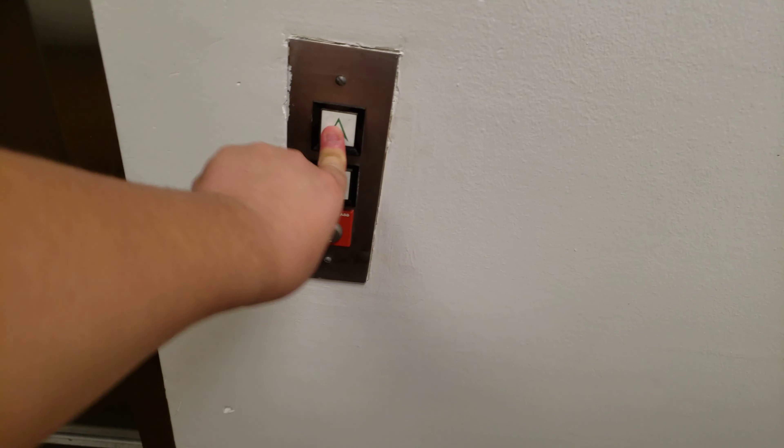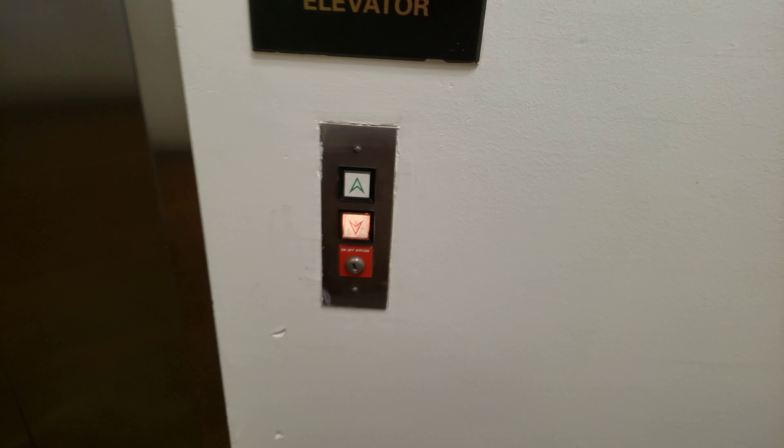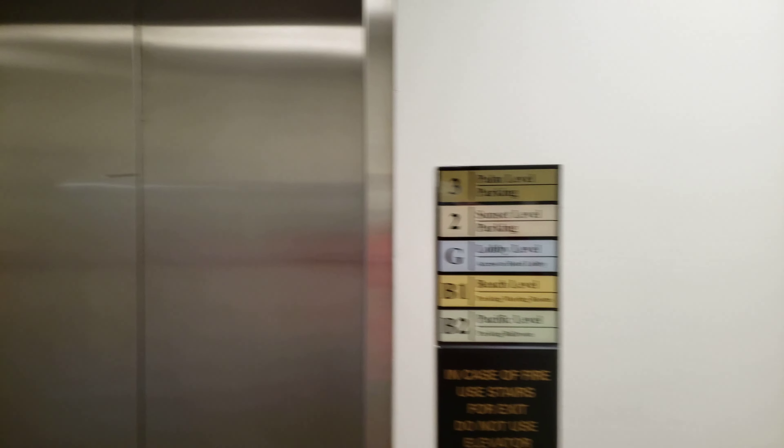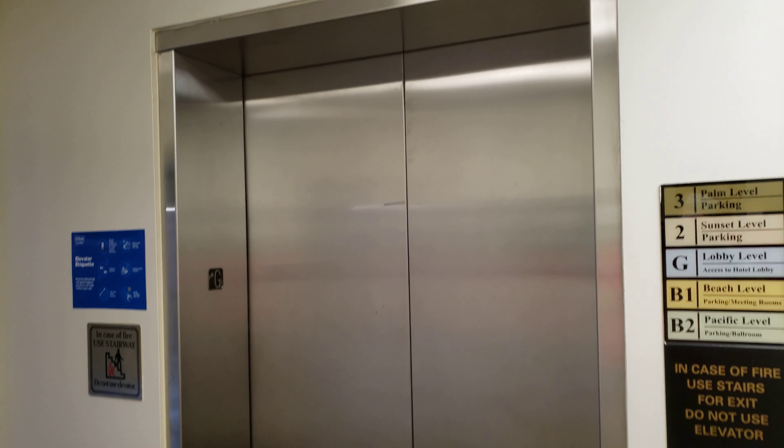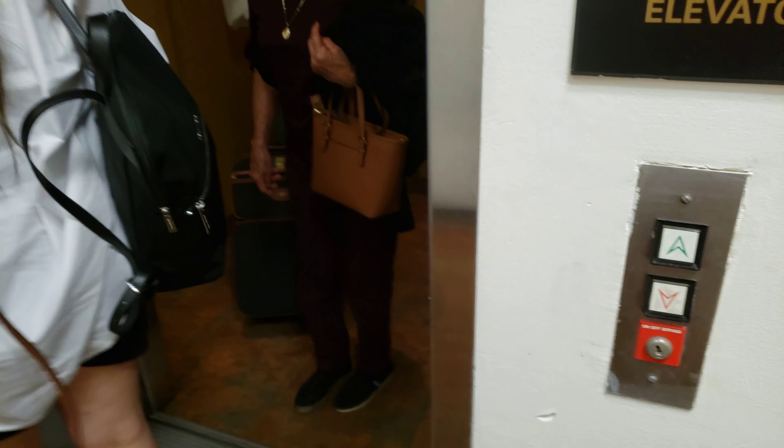The parking elevators at the Hilton Hotel in Costa Mesa. I found the service elevators for the first time and they're completely OG and they look exactly like this — a square button call station. Yeah, this is the lobby.